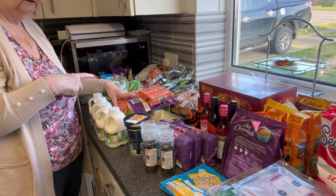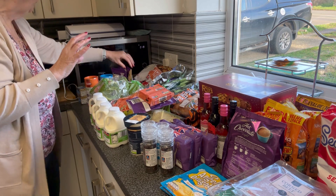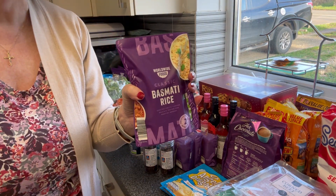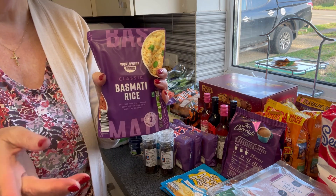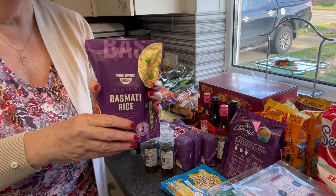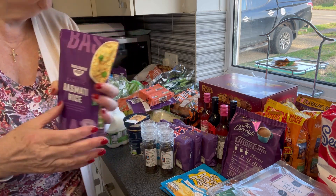I picked up four bags of basmati rice - I've got none on hand, and we've got the curry that we got at Costco for dinner tonight, so I've got four of those.